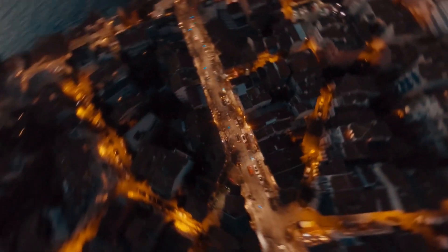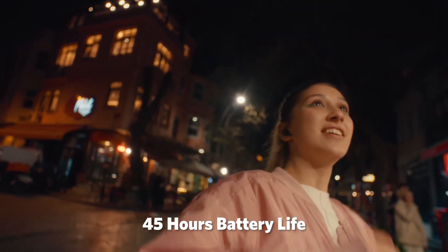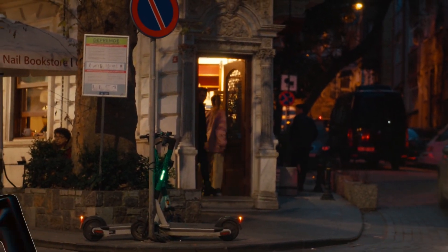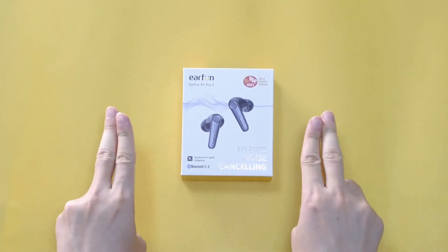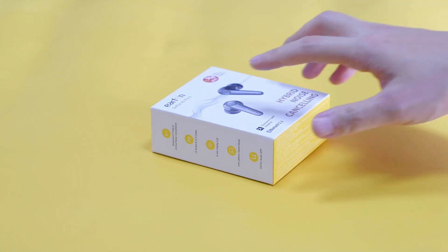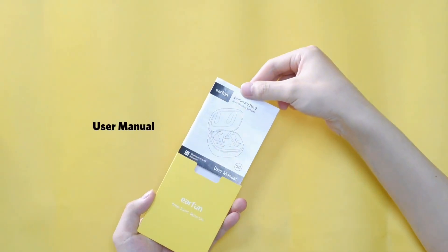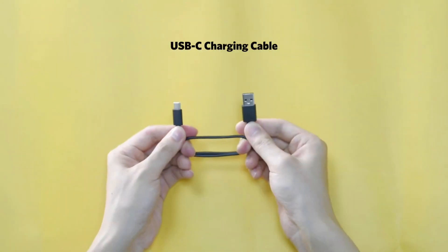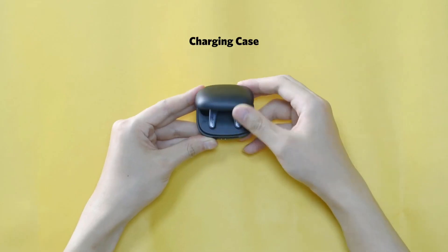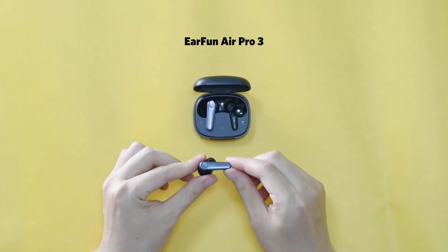With two microphones on each earbud, you'll enjoy crystal clear phone calls and voice assistants like Siri and Google Assistant. The EarFun Air Pro 3 boasts an impressive battery life with up to 8 hours of playtime on a single charge and an additional 32 hours from the charging case. The earbuds are also IPX5 water-resistant, so you can enjoy your music in any environment. With their comfortable fit and secure design, the EarFun Air Pro 3 is perfect on the go.